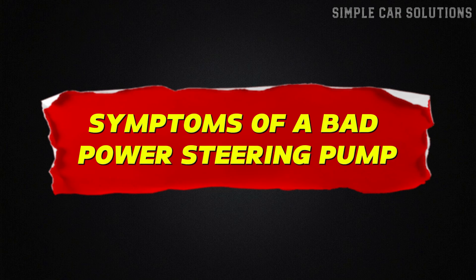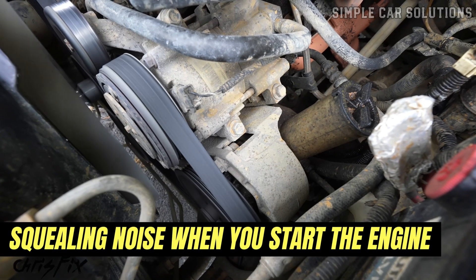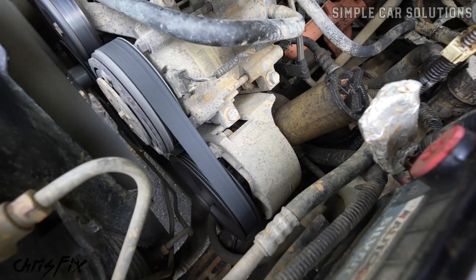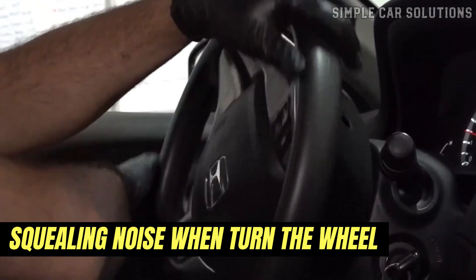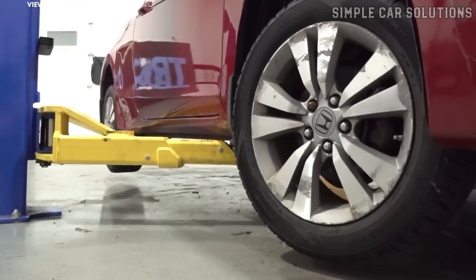Symptoms of a bad power steering pump. One of the most common signs is a squealing noise when you start the engine. This noise usually lasts for a few moments and then fades away. Another common symptom is a squealing or groaning noise when you turn the steering wheel, especially when turning left or right.